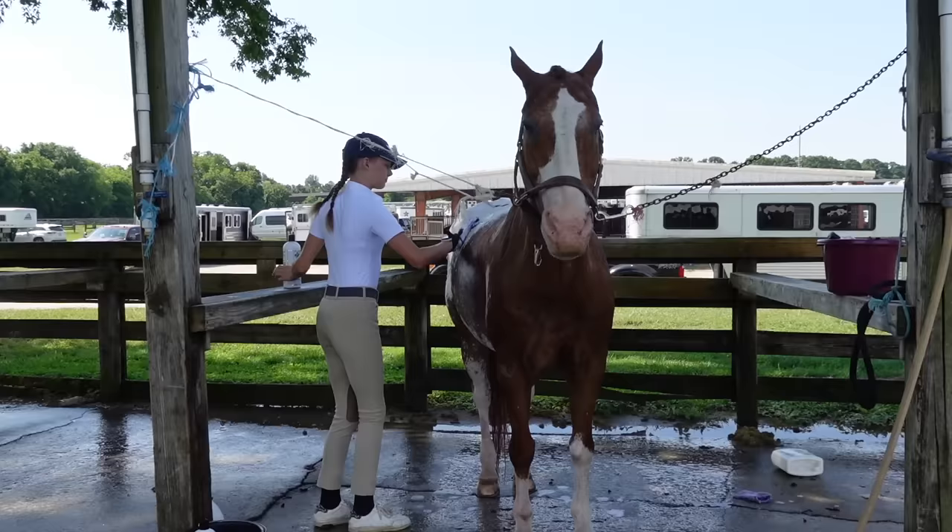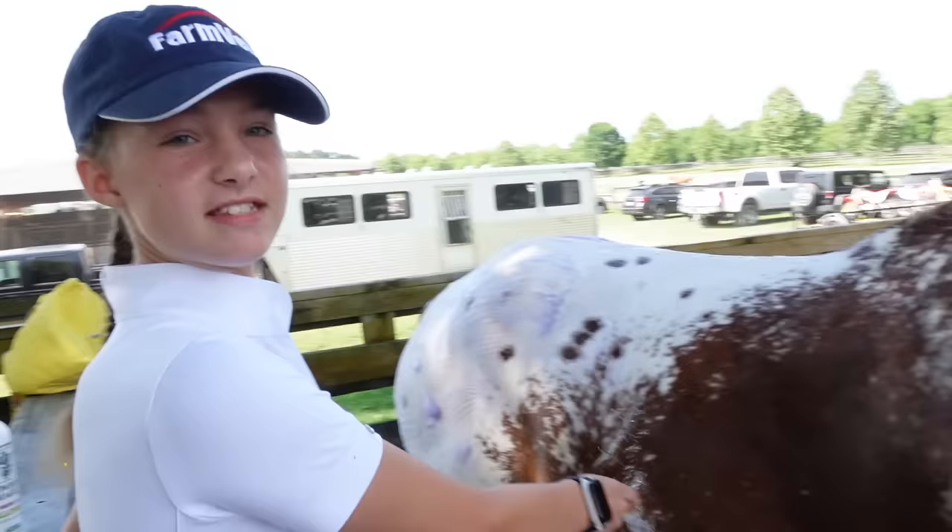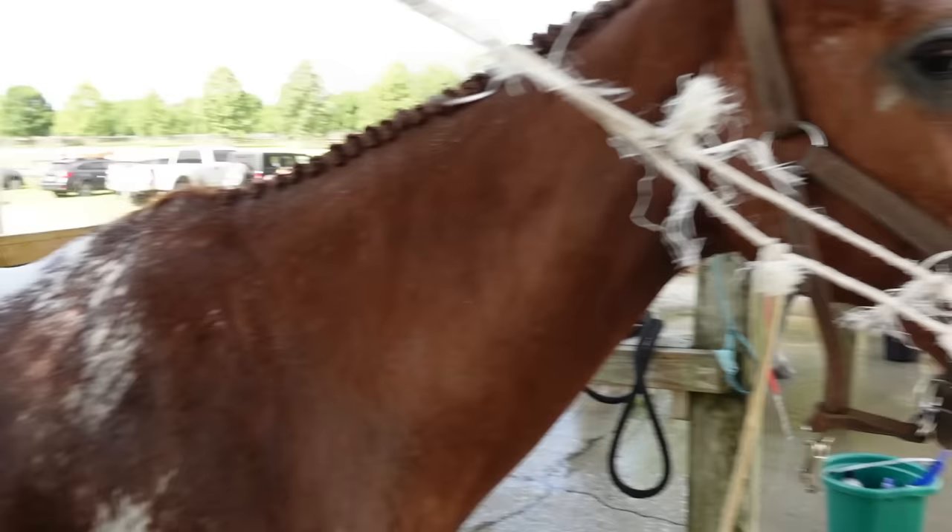Hey guys, thanks for joining us today. Addy and I are at Bramland Farm in Franklin, Tennessee for a horse show. Today is day five and the last day of my last show with Ben — our last show with Benny Boo. Ben, we're going to miss you.